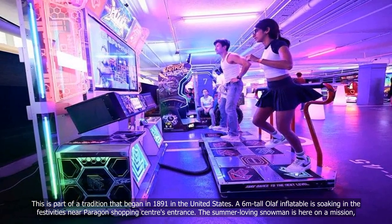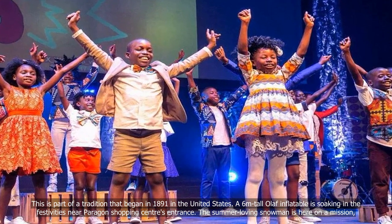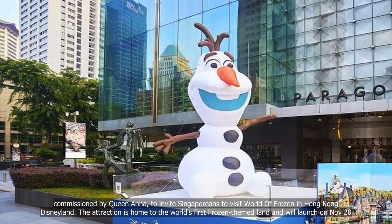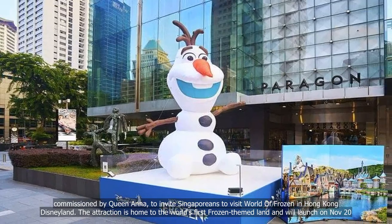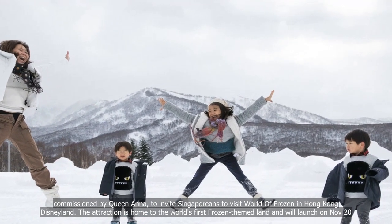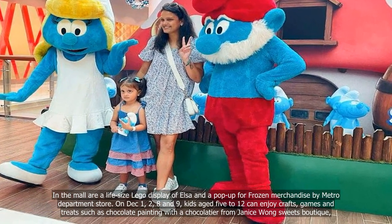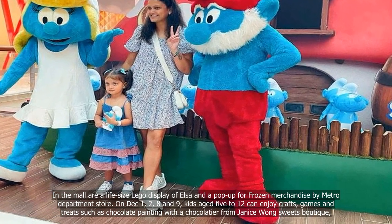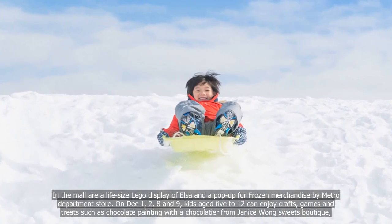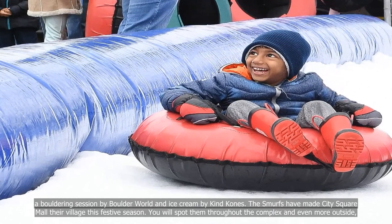A 6m tall Olaf inflatable is soaking in the festivities near Paragon Shopping Centre's entrance. The summer-loving snowman is here on a mission, commissioned by Queen Anna to invite Singaporeans to visit World of Frozen in Hong Kong Disneyland — the attraction is home to the world's first Frozen-themed land, launching on November 20. Inside the mall are a life-size Lego display of Elsa and a pop-up for Frozen merchandise by Metro Department Store. On December 1, 2, 8 and 9, kids aged 5 to 12 can enjoy crafts, games and treats such as chocolate painting with a chocolatier from Janice Wong Sweets Boutique, a bouldering session by Boulder World and ice cream by Kind Cones.